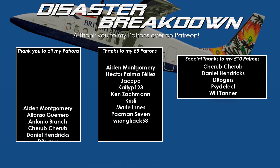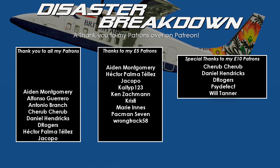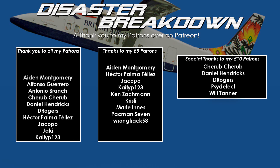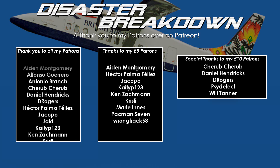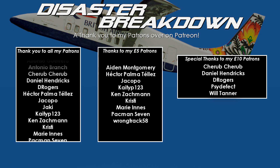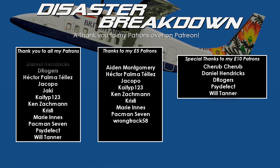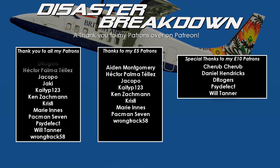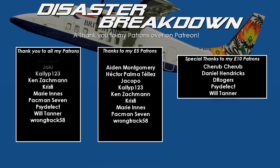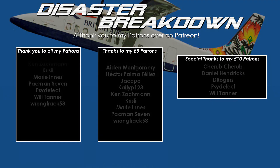Thank you so much for watching. This will be the first of two videos this week, with the next on Saturday evening. It is that time of the week where I thank my patrons over on Patreon — you can join from £3 per month. A thank you to my £5 patrons: Aidan Montgomery, Hector Palmatelas, Jacopo, CattyP123, Ken Zachman, Christy, Marie Innes, Pacman7, and Wrongtrack58. Special thanks to my £10 patrons for their generous support: Cherub Cherub, Daniel Hendrix, D Rogers, SideEffect, and Will Tanner. Thank you all so much — I really appreciate your support. I hope you have a good day and I will see you next time.